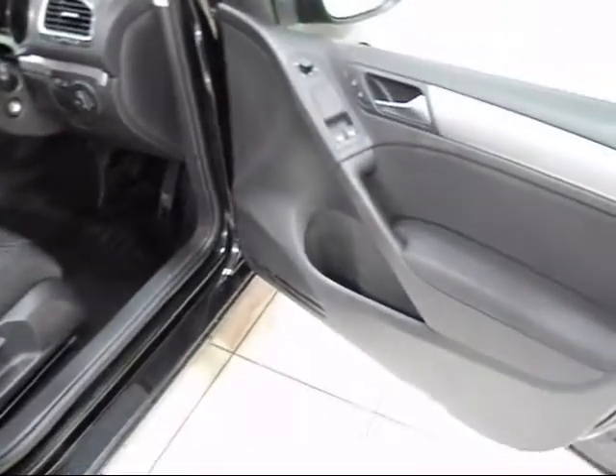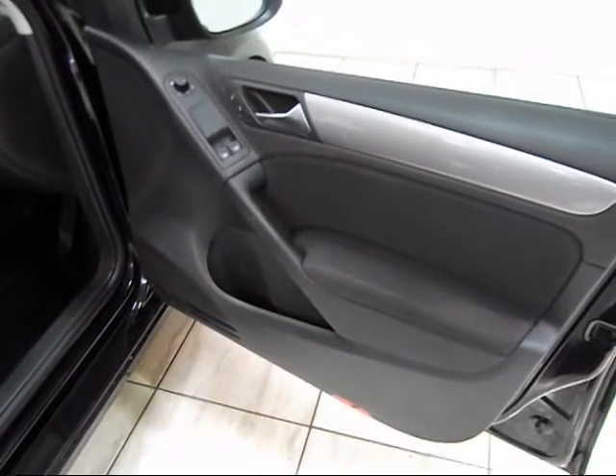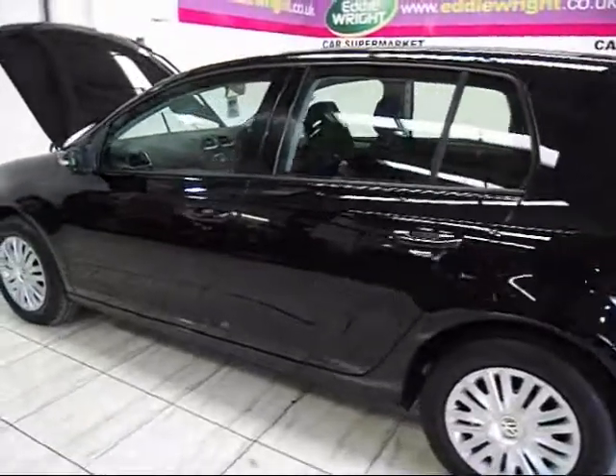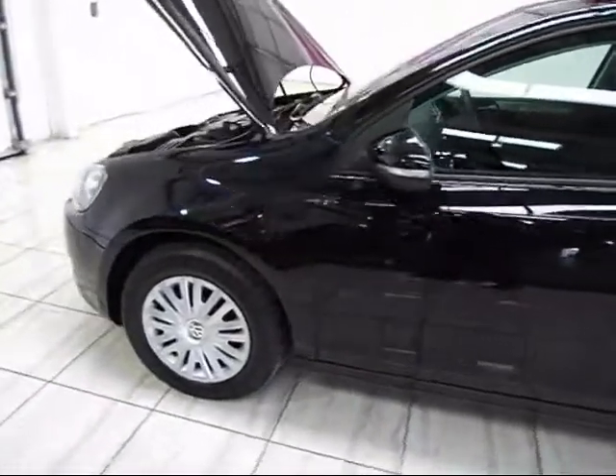Come and visit us today and see over 700 cars on our 7-acre site. We're sure you'll find exactly what you're looking for, but even if you don't see the exact model and specification you want, just ask a member of our staff and we'll source it for you.